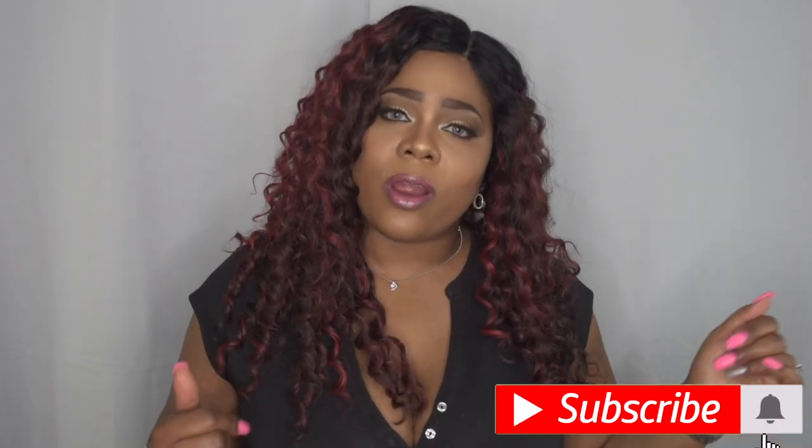Hello, boys and girls! Welcome back to my channel. For those of you who are new, I'm so glad you stopped by — I truly appreciate you taking the time to check out this video. If you haven't already, go ahead and hit that subscribe button along with the alert notification bell right next to it, so you won't miss another upload from yours truly.